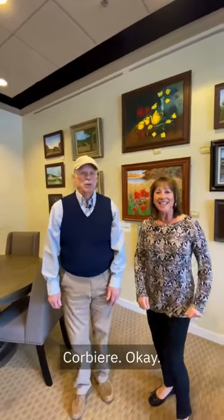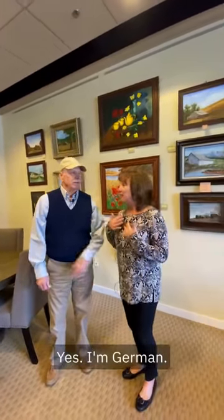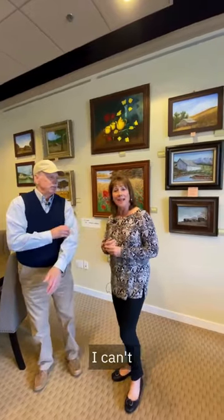And Patrick, you gotta say your last name for me. Corbier. Corbier, okay, so it's French? Yes, French-Canadian. So I can't pronounce French.